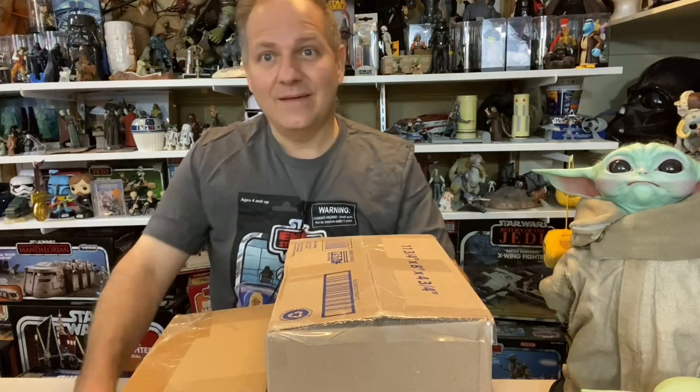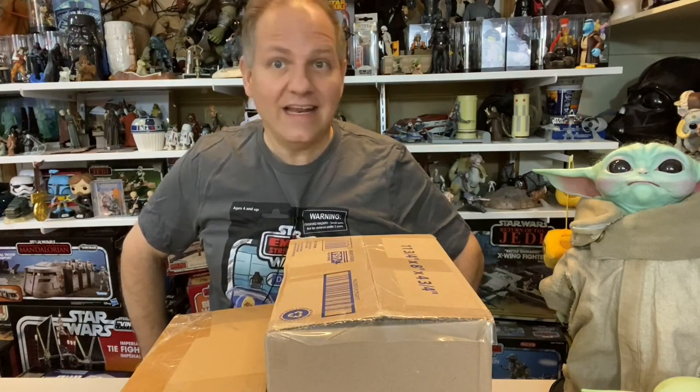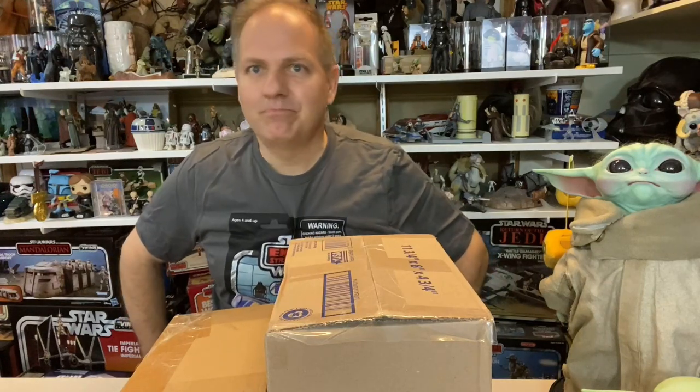Everything you see here was purchased on eBay. I love eBay — I think eBay is the great equalizer in a lot of ways. It's the thing that makes you able to get anything you want, anything you're interested in, at any given time, as long as you're willing to pay a certain amount of money.